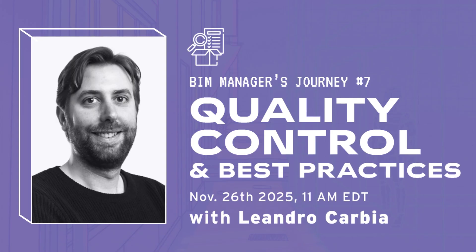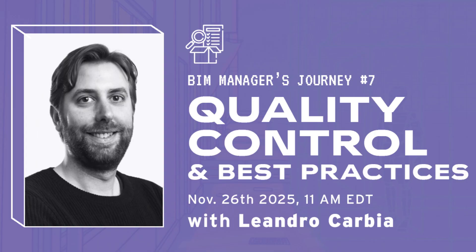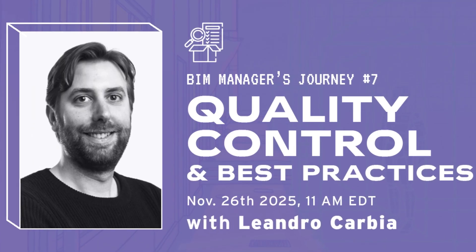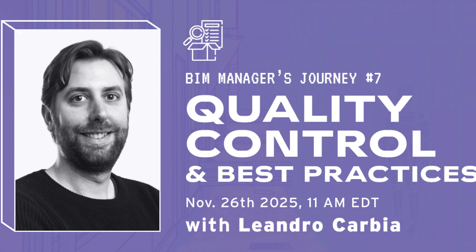Session number seven is with Leandro Carbia, a BIM lead at Slantis. Leandro is a data and quality control specialist and will show you tools to implement quality control in your BIM models, including checklists, automation tools and review workflows.